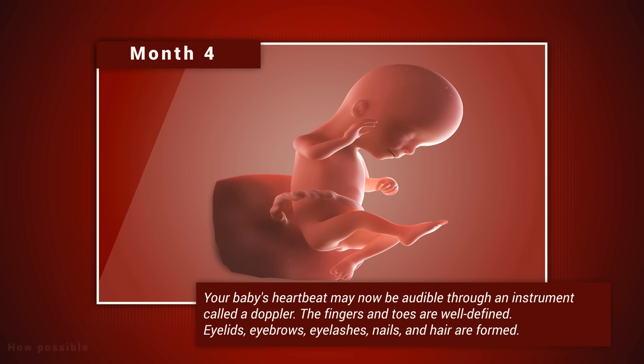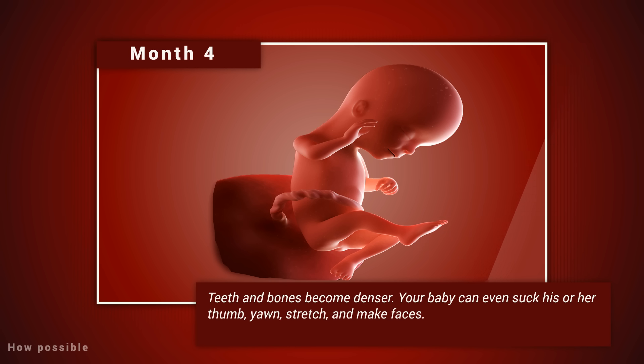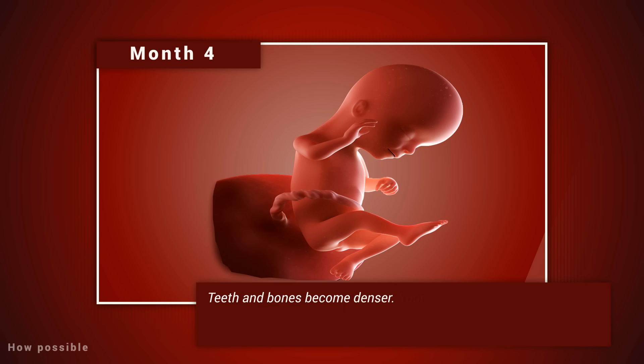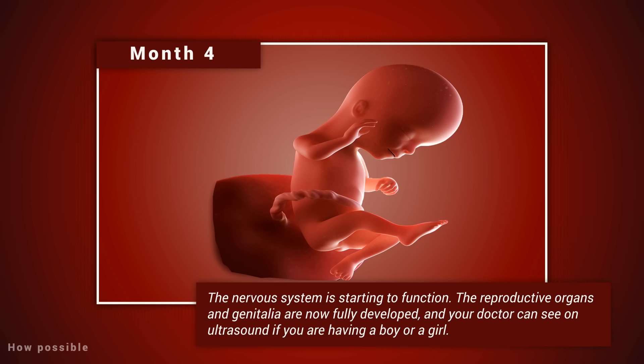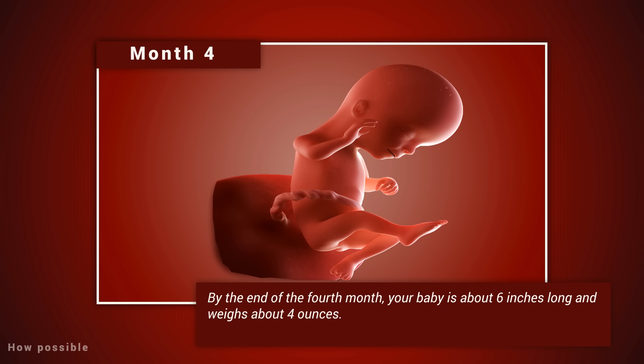Month four: your baby's heartbeat may now be audible through an instrument called a Doppler. The fingers and toes are well-defined. Eyelids, eyebrows, eyelashes, nails, and hair are formed; teeth and bones become denser. Your baby can even suck his or her thumb, yawn, stretch, and make faces. The nervous system is starting to function. The reproductive organs and genitalia are now fully developed, and your doctor can see on ultrasound whether you're having a boy or a girl. By the end of the fourth month, your baby is about six inches long and weighs about four ounces.